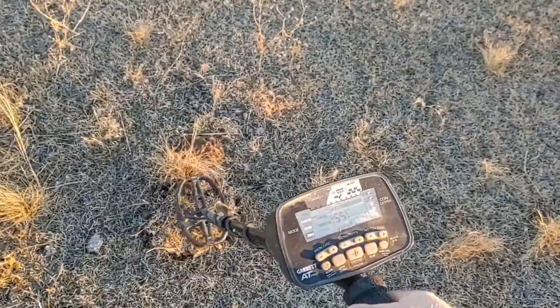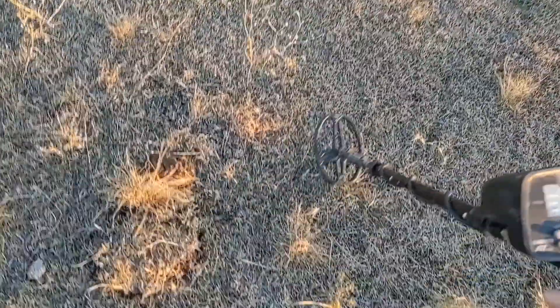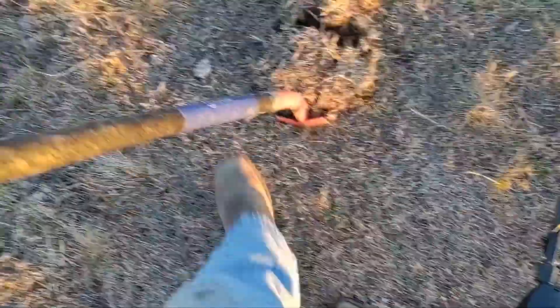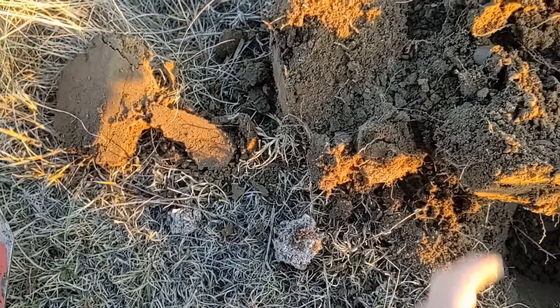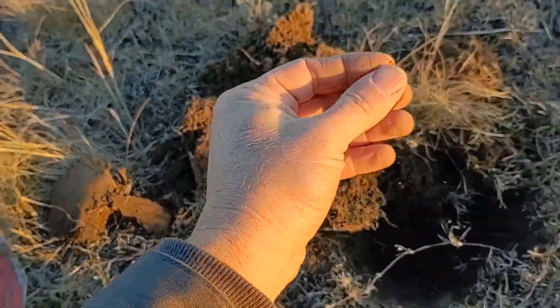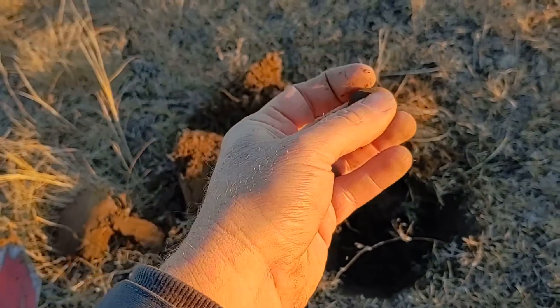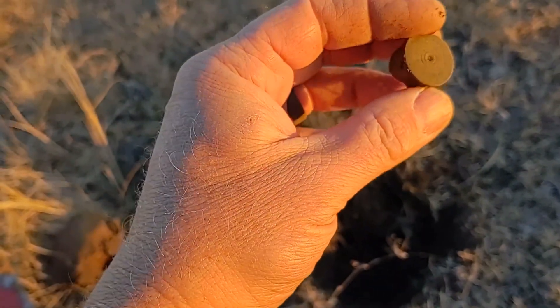I've got a solid mid-60s signal - there's not a hint of iron in this one. Oh - shotgun shell. Should have known. It's an oldie: UMC Nitro Club.